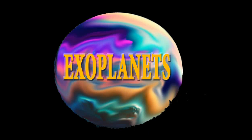Despite these uncertainties, the discovery of Kepler-22b was a significant milestone in the search for potentially habitable exoplanets. It provided astronomers with a new target for follow-up observations and a glimpse into the diversity of planetary systems in our galaxy. Kepler-22b also underscored the importance of continued exploration of the cosmos in the search for other Earth-like worlds beyond our solar system.